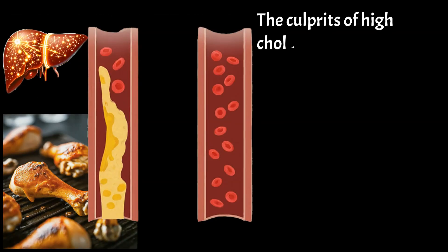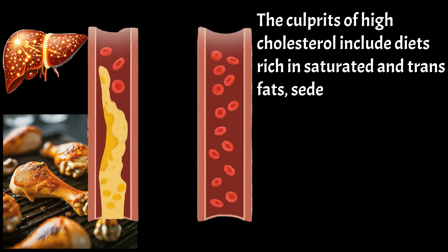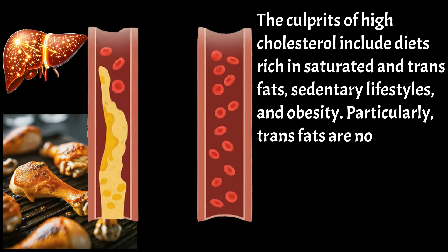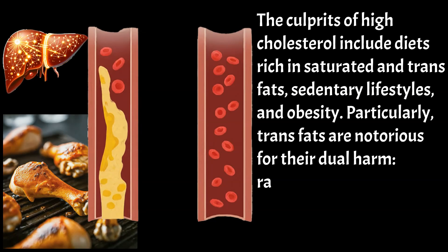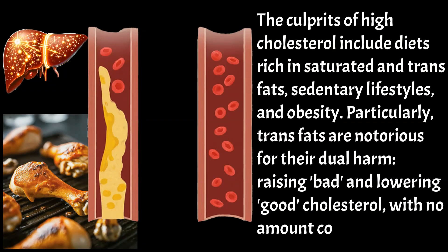The culprits of high cholesterol include diets rich in saturated and trans fats, sedentary lifestyles, and obesity. Particularly, trans fats are notorious for their dual harm — raising bad and lowering good cholesterol — with no amount considered safe.